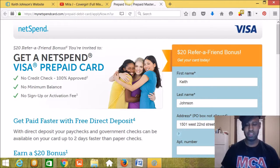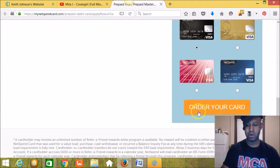This is Keith Johnson. I'm going to show you how to sign up for your NetSpend card — you can literally sign up in less than three minutes. Click on the link on the blog or website for the NetSpend website. You'll see you get the $20 refer-a-friend bonus and the $20 sign-on bonus. Once you get your card, you activate it and load it with $40 — you will get $20 additional added to your balance, and your sponsor will get $20. This is the site: NetSpend Visa prepaid card, no credit check, 100% approved, no minimum balance, no sign-up or activation fee. Fill out this form and hit 'Order Your Card.'